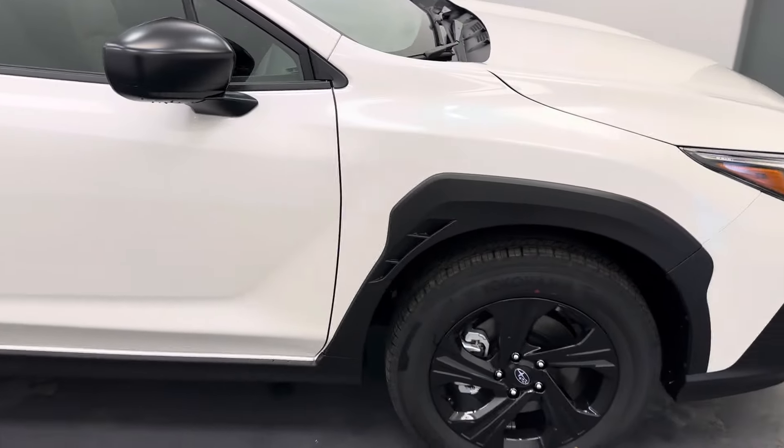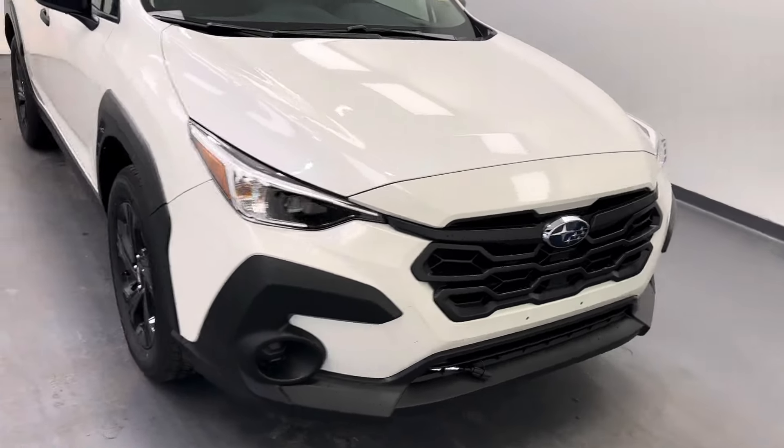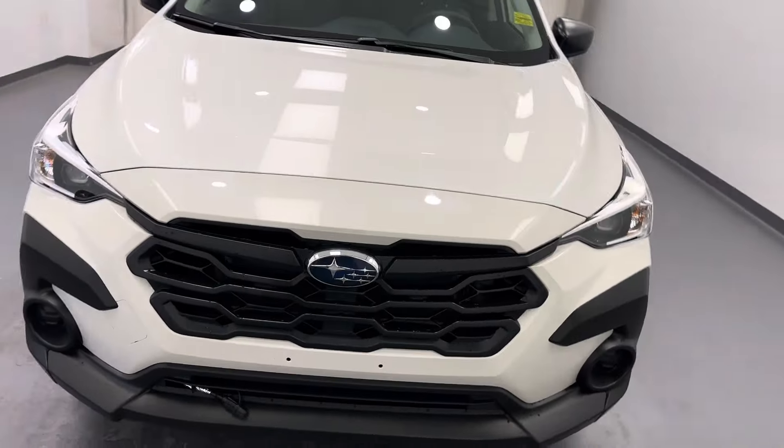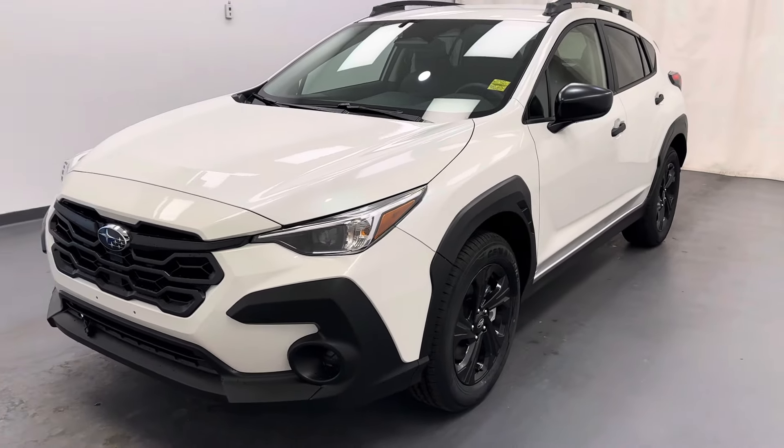There she is. Stock number 259788. You guys just checked out this white 2024 Subaru Crosstrek. Thanks for watching.